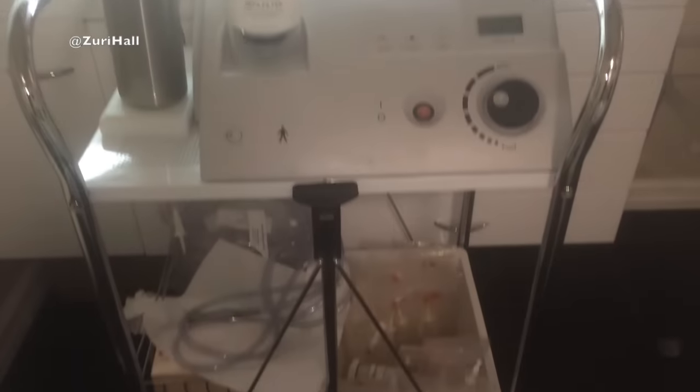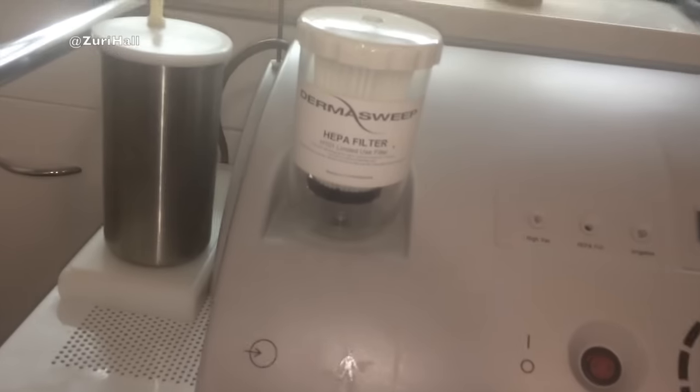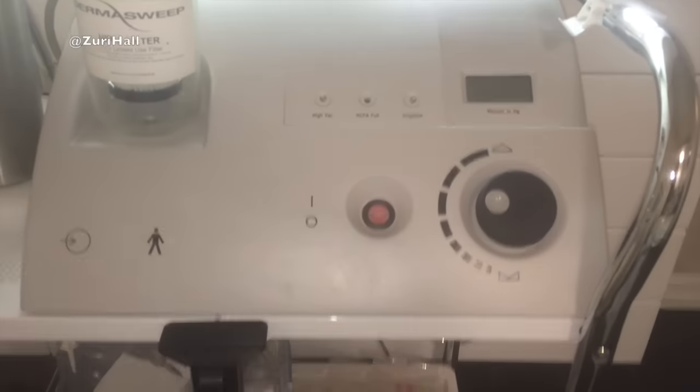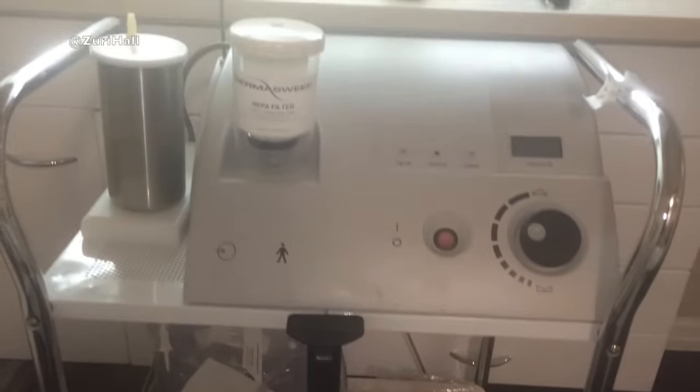This is their high-tech equipment — it's called Dermasweep, so that's what they're gonna be using to get my skin all pretty. Apparently the first thing we're gonna do is a clarify step, and that'll be for the bits of acne that I get, and then spot treatment, and then we'll see what's next.